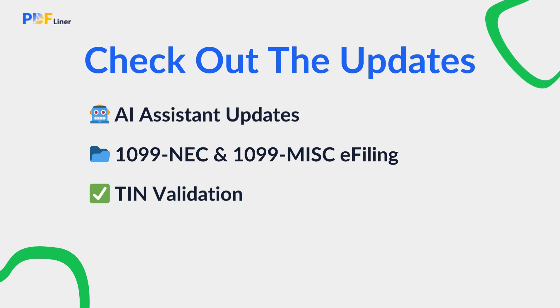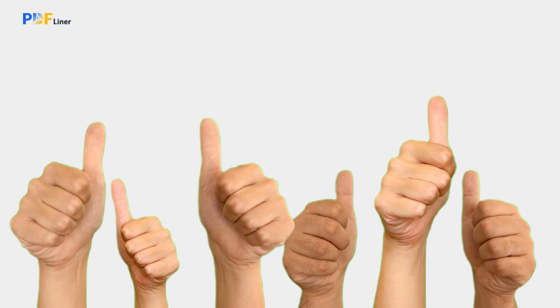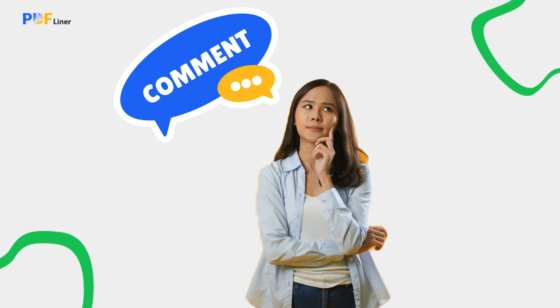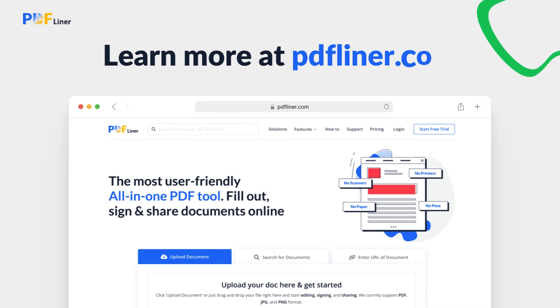As always, we're committed to simplifying your workflow and saving you valuable time. If you find these updates helpful, please give this video a thumbs up and subscribe to our channel for more news and tips. Remember to leave a comment telling us what other features you'd like to see in the future. Learn more at PDFLiner.com.